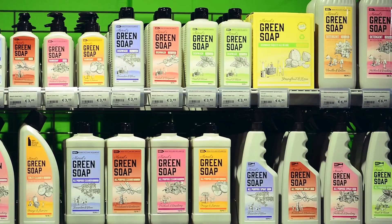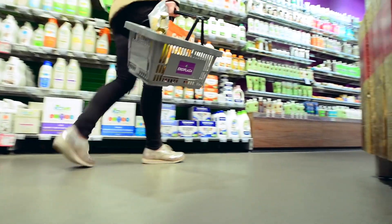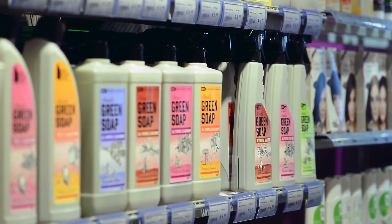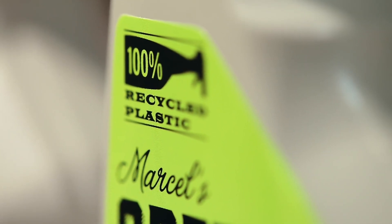Via the supermarket, the packing material is returned to the consumer as a new product. So it comes full circle. In this way, we save scarce resources and work on a better future together.